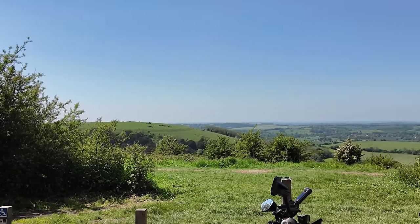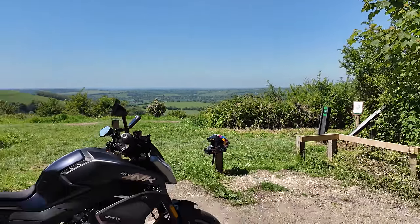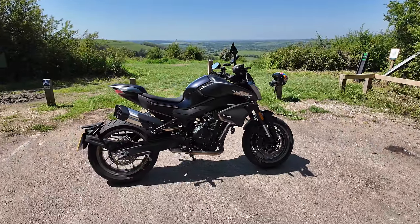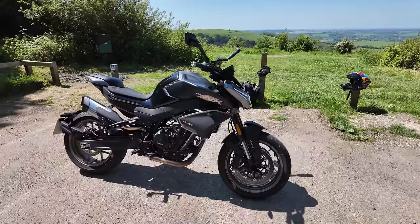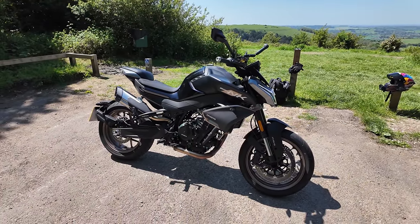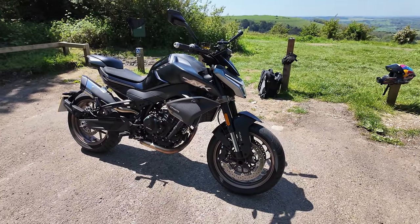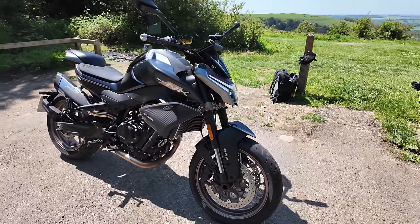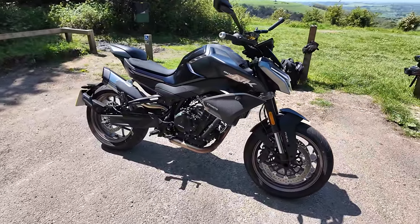Welcome back to a gorgeous May afternoon and welcome to the equally gorgeous and controversial CF Moto NK800. So this is a Chinese motorcycle — don't all jump on me — this is the CF Moto ranger bike, basically the KTM and CF Moto collaboration. KTM own, I think, 51% of CF Moto.